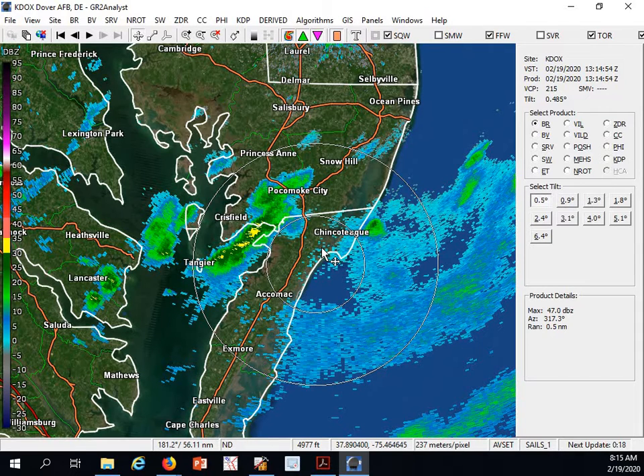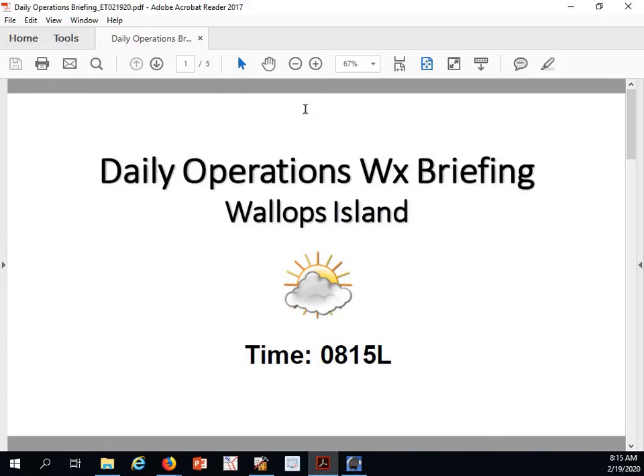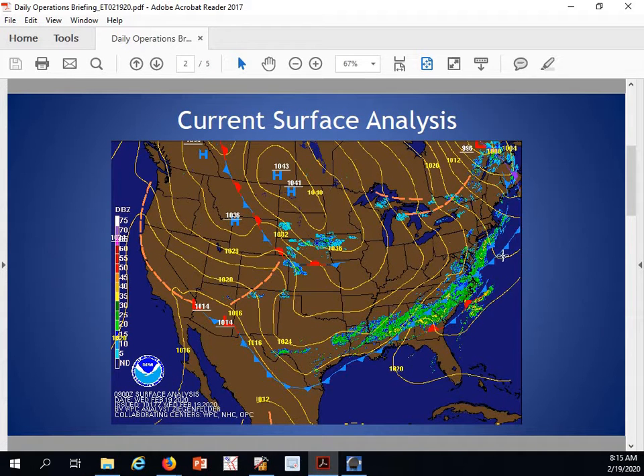Giving us a quick shot of some rain, and then once that moves through we should see dry conditions for the remainder of the day. Taking a look at our current surface analysis.